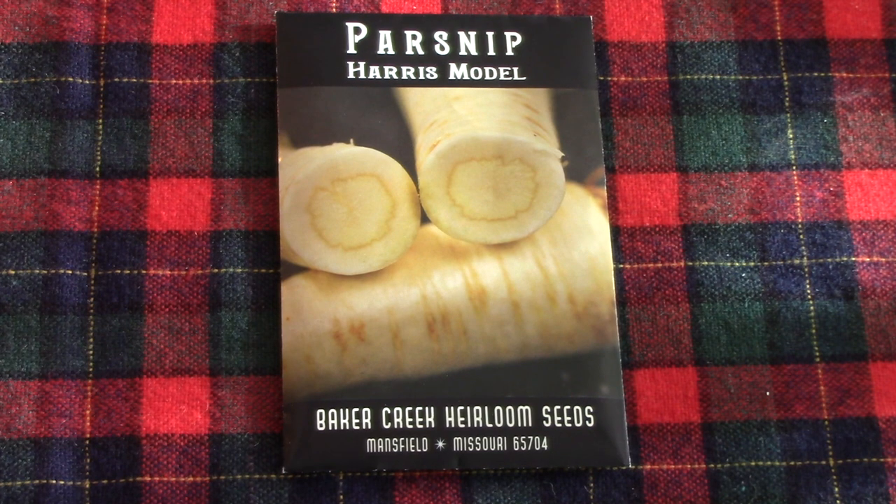I haven't grown parsnips for a couple of years, but I keep wanting to grow them again because they're like a carrot but quite sweet. They have a really rich flavor and they're fantastic in all sorts of casseroles and other types of dishes. This is Harris Model, and I have grown it before — it is an excellent variety.